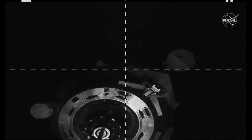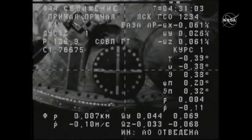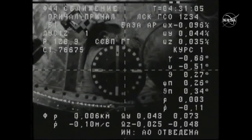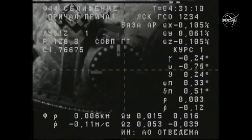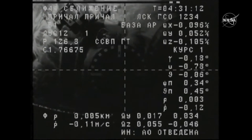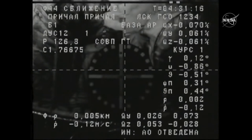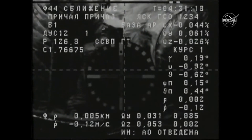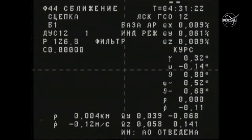Five meters now, standing by for contact and capture. The range is one meter. Copy. The crosshairs are aligned and the target is in the center. Contact confirmed.